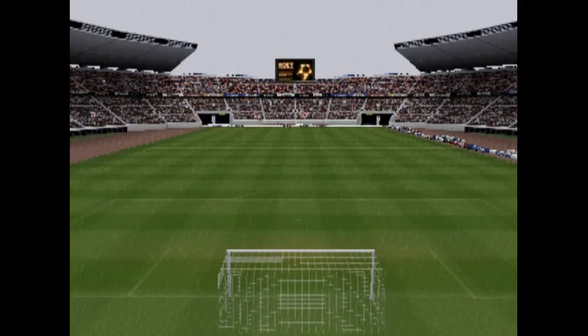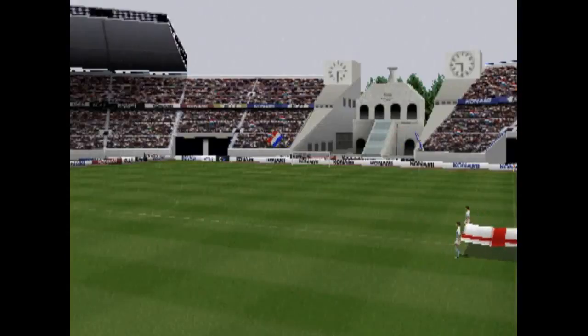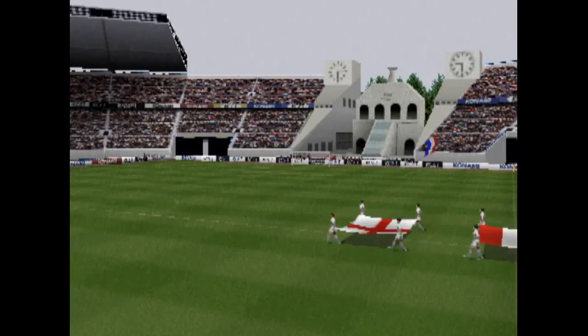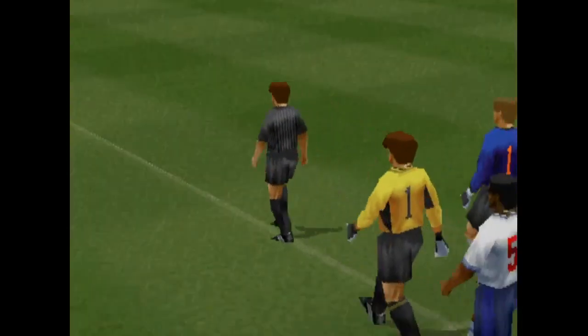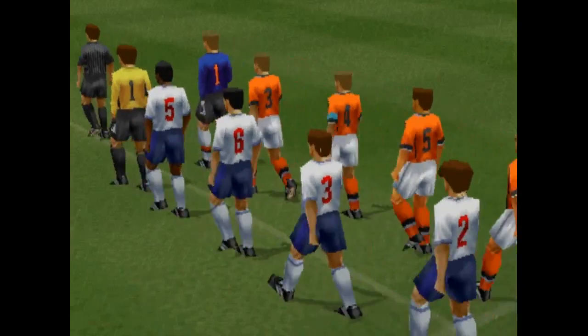Today, football fans, this is Martin Williams, and now joining me for live commentary, here's Terry Butcher. Good afternoon, ladies and gentlemen, I am Terry Butcher. And today we'll bring you an exhibition match. Today's match is England against Netherlands. They claim to come from the home of football. The English team will hope to prove it today.